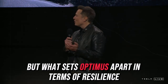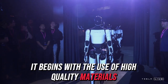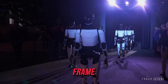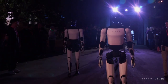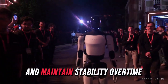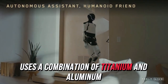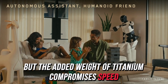What sets Optimus apart in terms of resilience begins with the use of high-quality materials. Tesla has chosen 7075 aluminum alloy for the robot's frame, celebrated for its exceptional strength-to-weight ratio. Additionally, durable composite plastics are employed to resist wear and maintain stability over time. In contrast, Boston Dynamics Atlas uses a combination of titanium and aluminum, but the added weight of titanium compromises speed and agility.